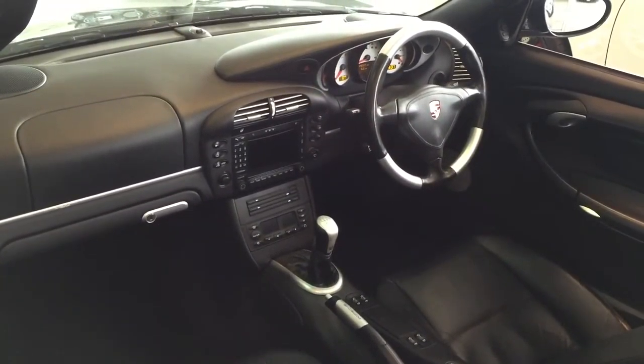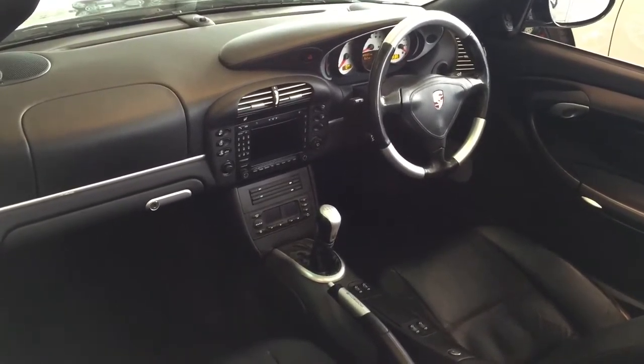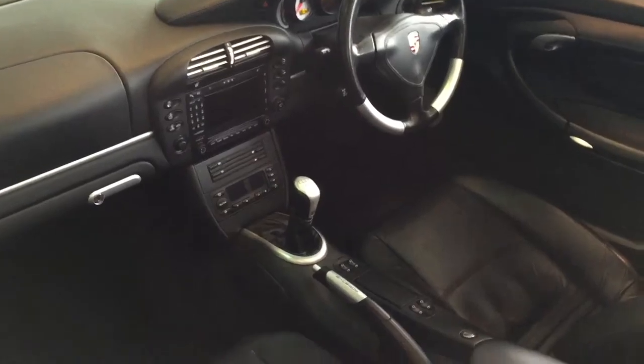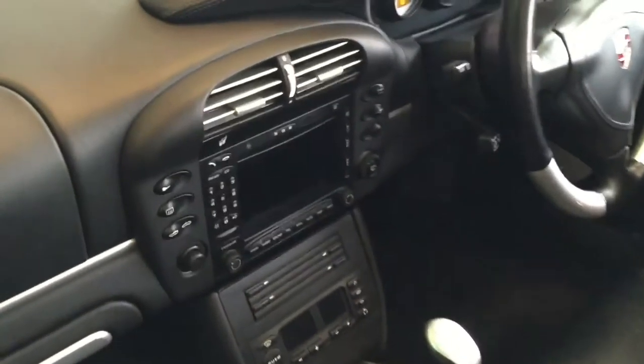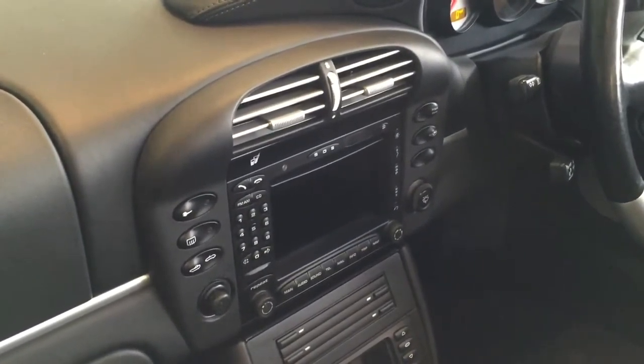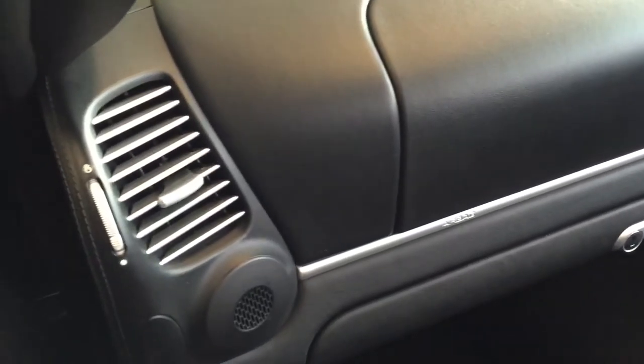Moving to the inside of the car, you can see the PCM2 Satellite Navigation and the thicker three-spoke sports steering wheel. We also have the alloy handbrake and gear lever — some really nice touches on this car. There are silver dash vents, a leather dash surround, a silver dash strip, and leather and silver side vents.